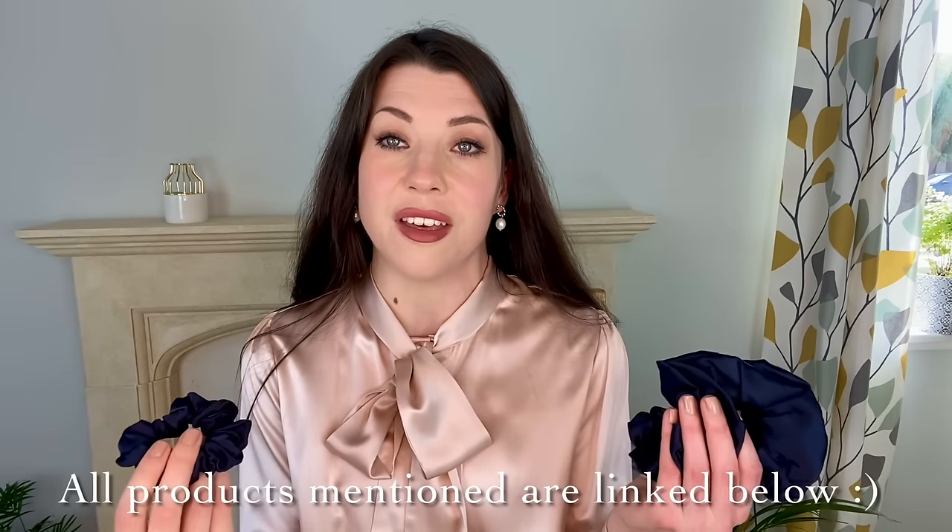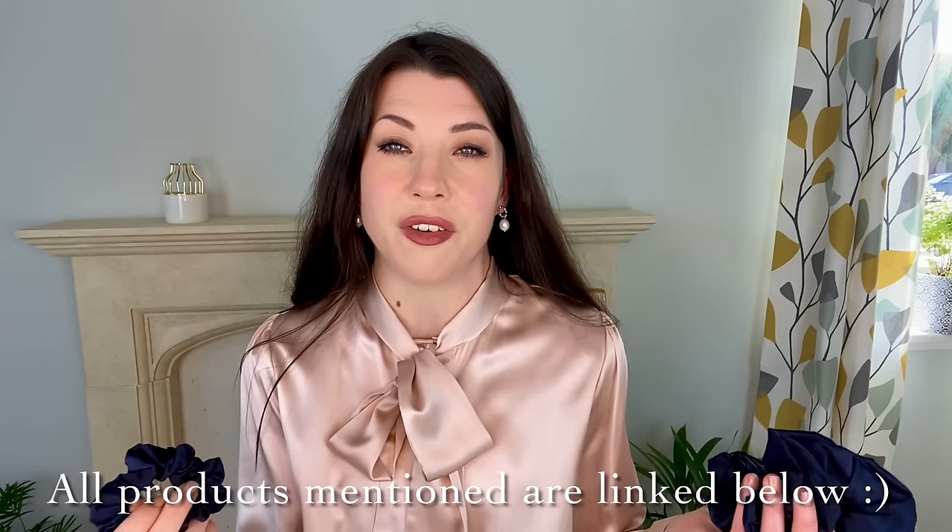Along with this blouse, LilySilk were kind enough to send me some hair scrunchies as well. I was thrilled to receive these because, as I've mentioned in previous videos, I only use silk products on my hair — whether that's a pillowcase or a hair tie — because it's basically the best thing for your hair. Silk stops breakage and helps to retain moisture levels in your hair, so I only really use silk on my hair.